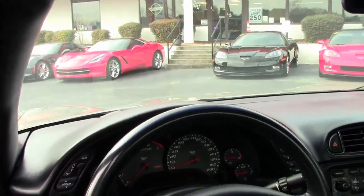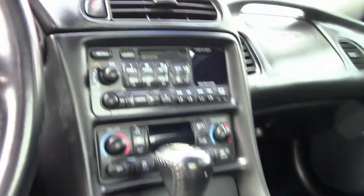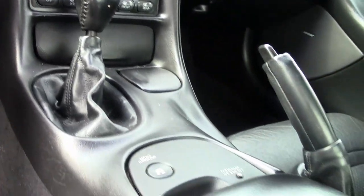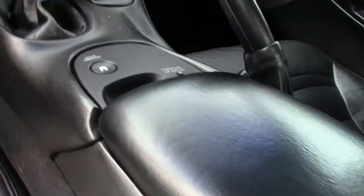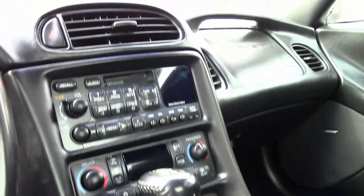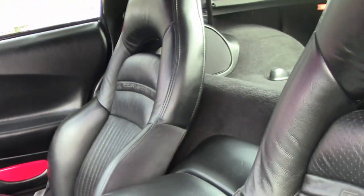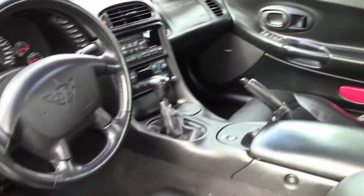The interior of this Corvette is in very good condition. It has a factory leather interior, and the steering wheel, center console, and door panels are all in very good condition. The only addition to this car appears to be a Borla Cat-Back Performance Exhaust.